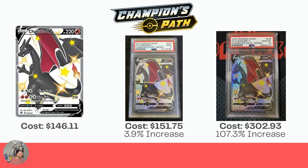The first one is the Charizard V from Champion's Path. The raw card is $146.11. The PSA 9 is $151.75, which is a 3.9% increase. But the big one is obviously the Gem Mint 10 from PSA — $302.93, which is a 107.3% increase, so over double the price. I took all of these prices from pricecharting.com, which seems to be a little bit lower than TCG Player and some of the other market pricing sites, but it should still give us a good indication of what kind of increase you're looking at for PSA pricing if you get your cards graded.